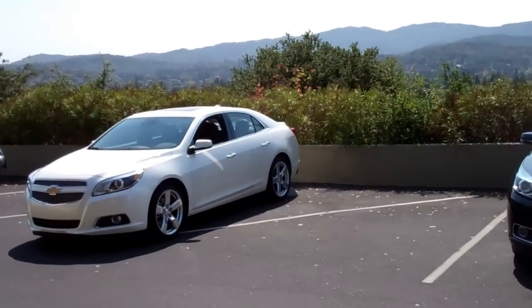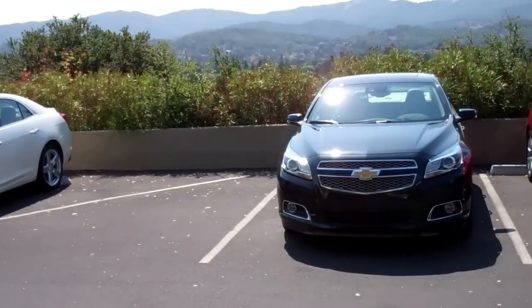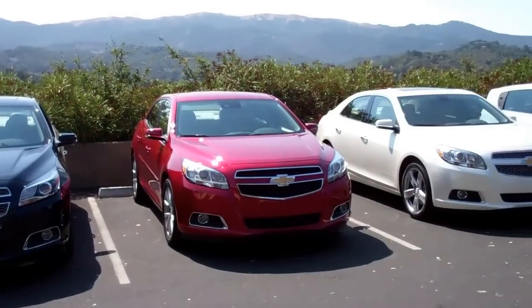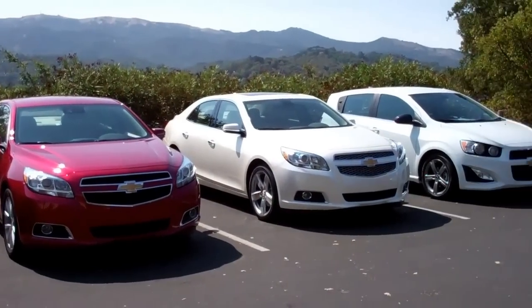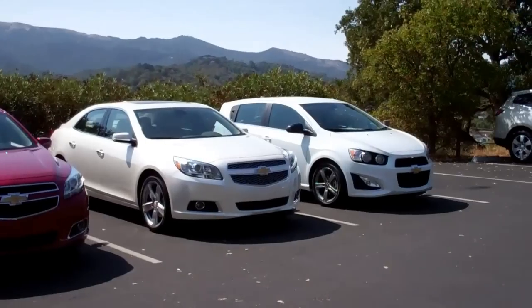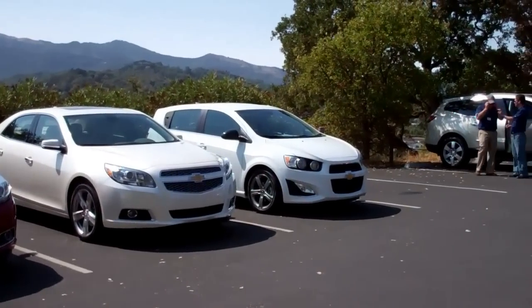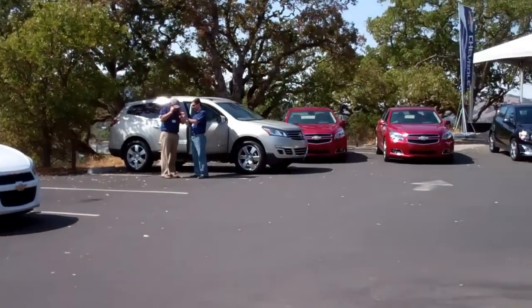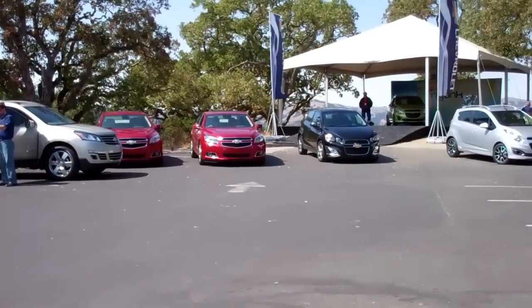We're in the hills north of San Francisco on a drive with Chevrolet, looking at three models. The redesigned Malibu, actually redesigned to the fact that it has the new turbo four-cylinder that puts out 259 horsepower. There's the Sonic, we've got the Traverse, and then you've got the Spark.